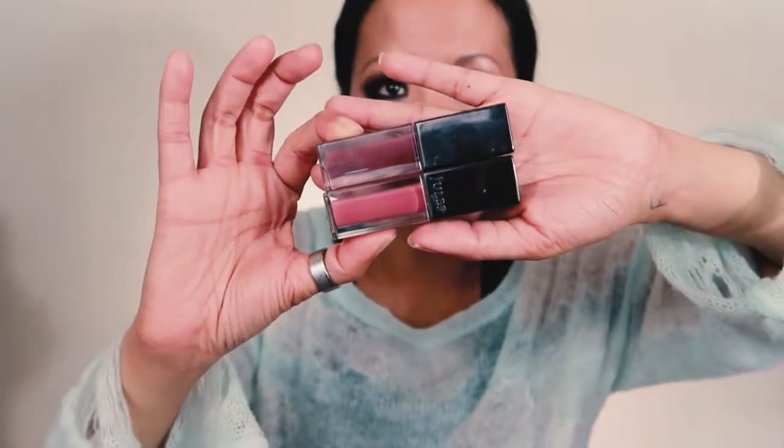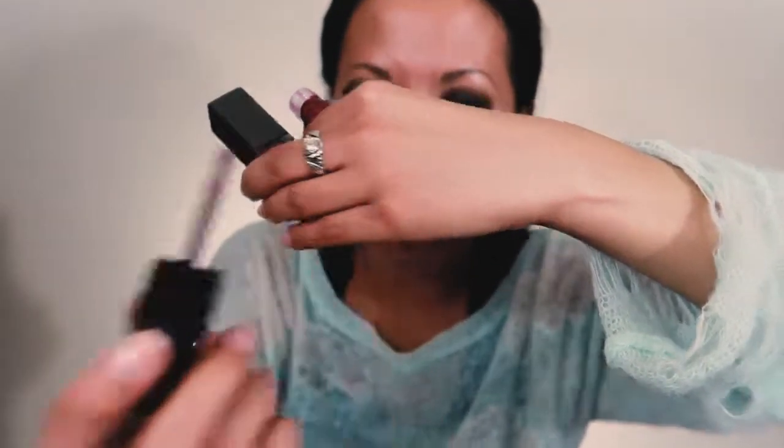Another lip product I like are the Julep Matte Lip Mousses. If you're subscribed to EmilyNoel83, she's done quite a few videos on these. Julep was originally known for its nail polishes but now they have makeup and skincare. These are great matte liquid lipsticks with a mousse-y texture that stay on all day so well. They have so many different shades and are highly pigmented — I think Oprah even talked about them as one of her favorites. Even after eating, I only had to reapply very little.